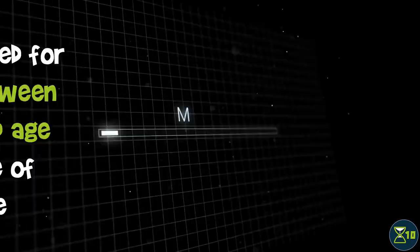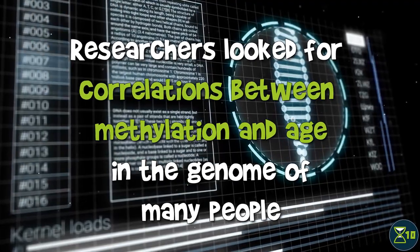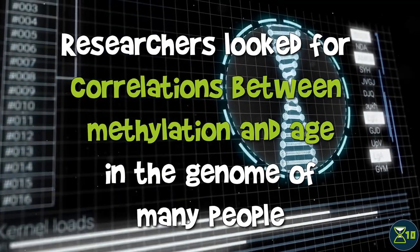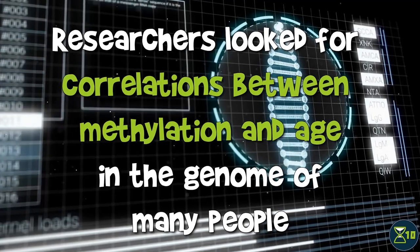This prompted scientists to wonder whether the methylation pattern could be used to estimate age. That's the basic idea behind an epigenetic clock: measuring the amount of methylation at various locations in the genome to estimate age. To develop the clocks, researchers collected DNA from lots of people of different ages, measured the amount of methylation at many sites in the genome, and then analyzed that to identify genomic sites where the methylation status correlates with age. In other words, you can predict a person's age reasonably accurately based on the methylation status of these sites in their genome.